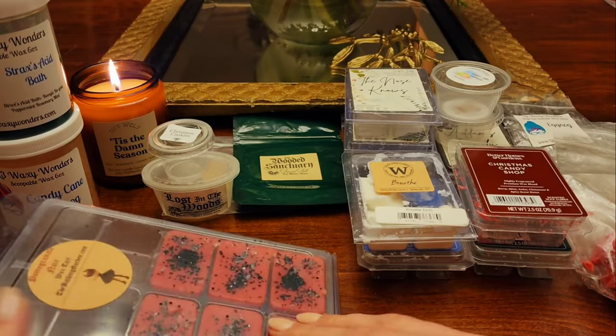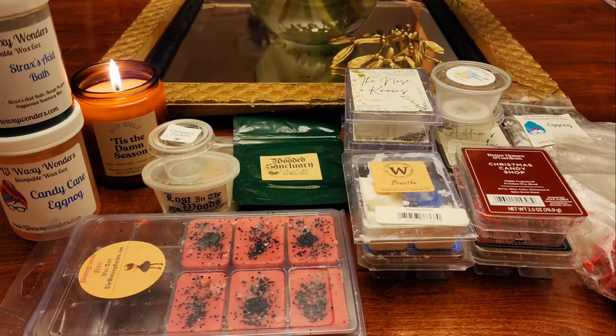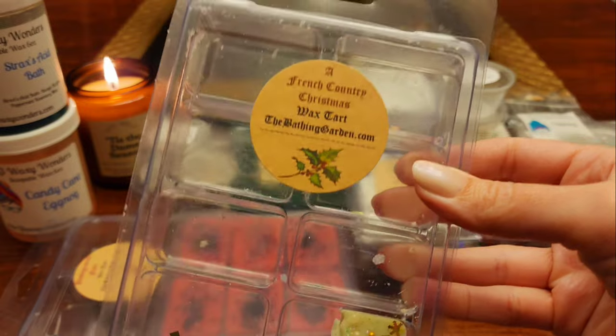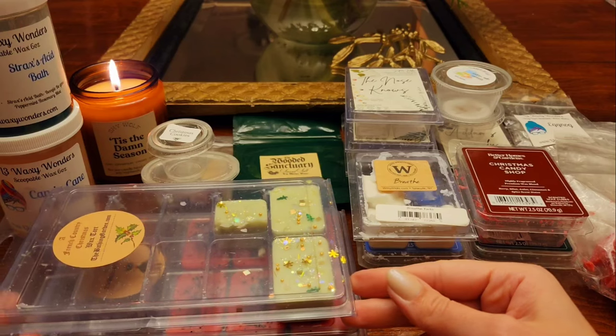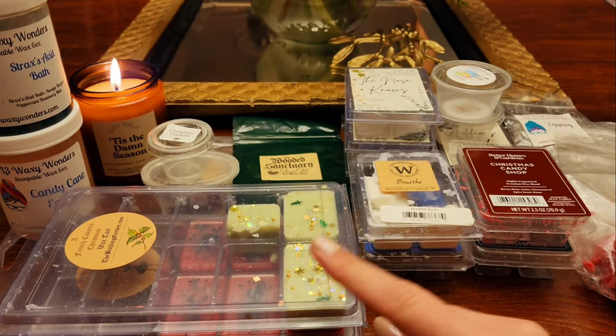The other one from The Bathing Garden is another favorite — French Country Christmas. So good — it's tree and vanilla, though I know we see that a lot. There's just something so good about this one. It's like a thick French vanilla and a beautiful balsam. It's really good — I need more of that.